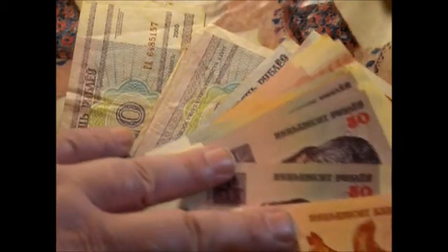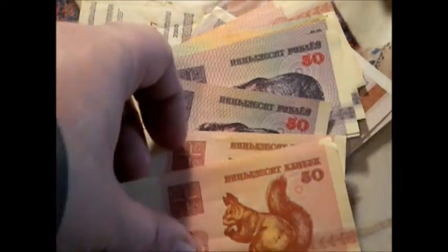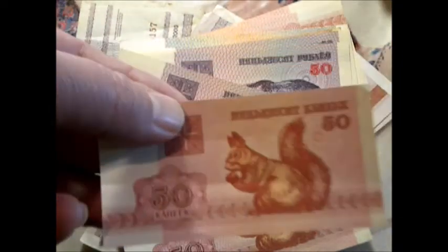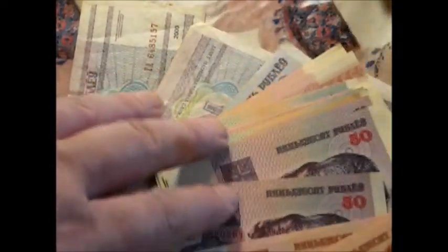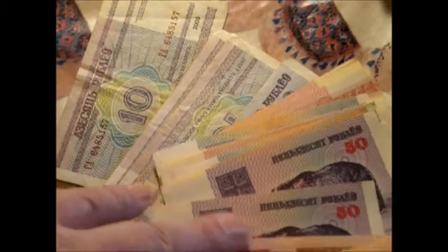These banknotes are kind of small, so I did the whole zoom thing, and I won't be picking them up much because I don't want them to be blurry. This is Belarus. I've got a big old pile of Belarus, and it's nifty, and of course I only share nifty things with you on my channel.